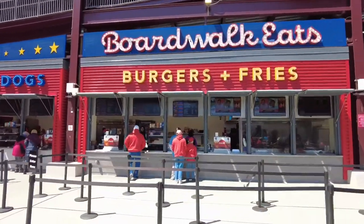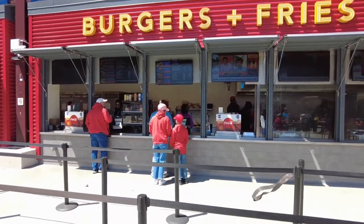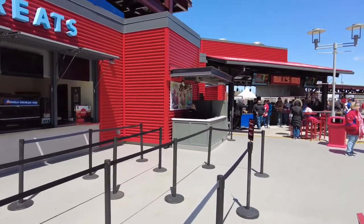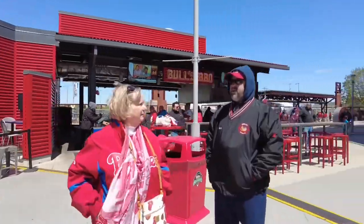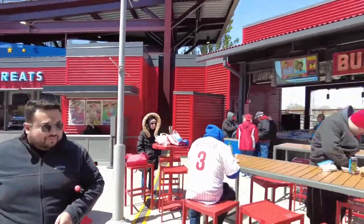Hot dogs, burger fries, and ice cream treats. The big thing in this place is the peanut butter and jelly burger. If you get that and a large can of beer, that's $27 — so it's $14 for that sandwich. There's Greg Luzinski — he's there to greet the fans. This is Bull's Barbecue. The reason it's called Bull's Barbecue is because that man is the Bull — Greg Luzinski.